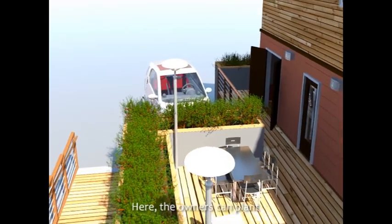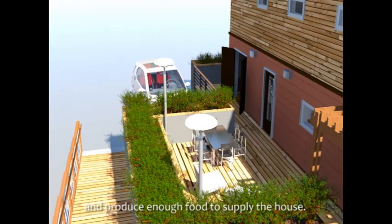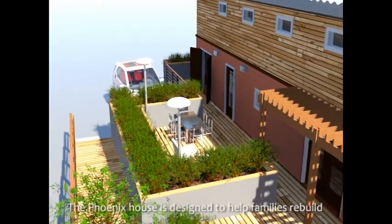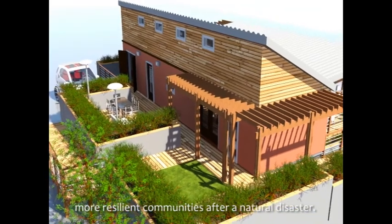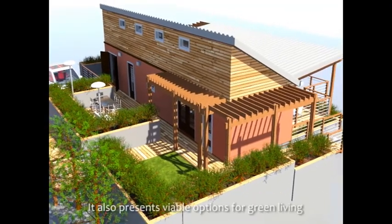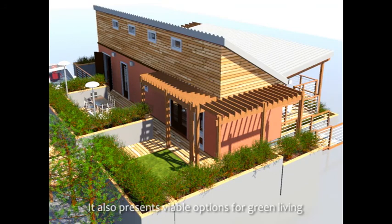Here the owners can plant and produce enough food to supply the house. The Phoenix House is designed to help families rebuild more resilient communities after a natural disaster. It also presents viable options for green living as an environmentally friendly home.